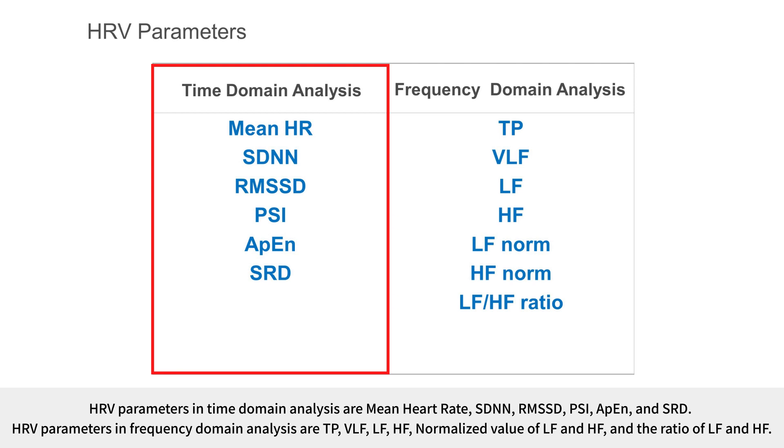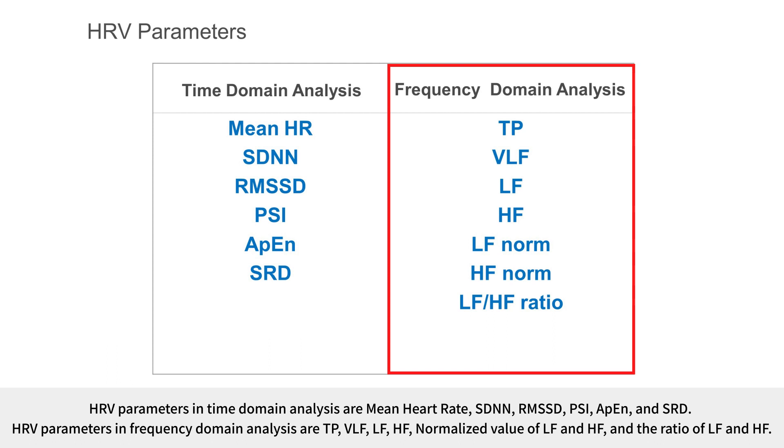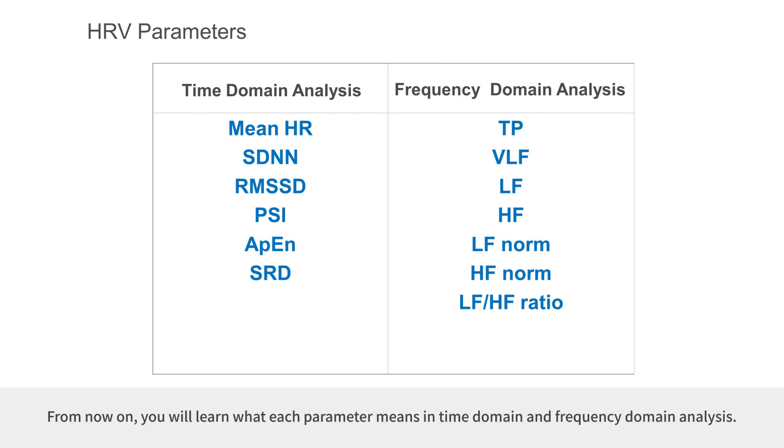HRV parameters in time domain analysis are mean heart rate, SDNN, RMSSD, PSI, APN, and SRD. HRV parameters in frequency domain analysis are TP, VLF, LF, HF, normalized values of LF and HF, and the ratio of LF and HF. You will now learn what each parameter means in time domain and frequency domain analysis.